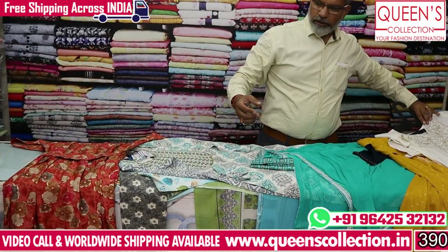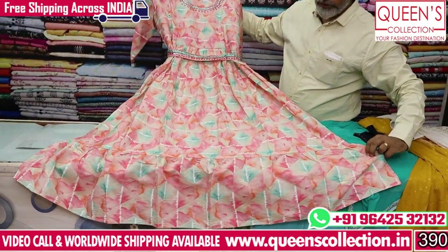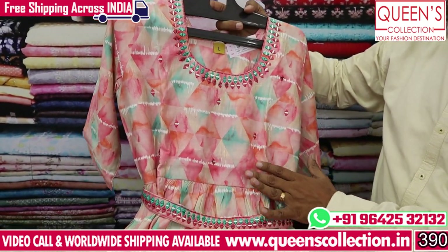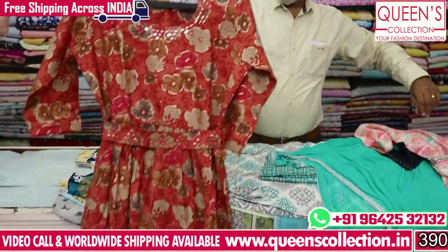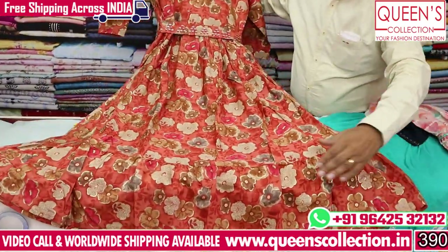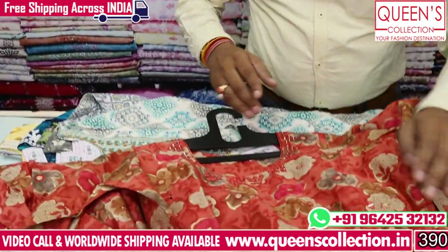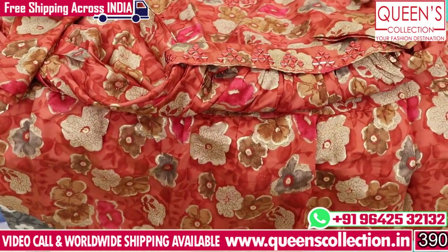It is a lot of different pieces — a beautiful set. But it is a frock type model with frills and small details. It is the same concept with floral print. For this, you will be able to use frills, floral prints, body print, and value edition work. This variety is also very good.